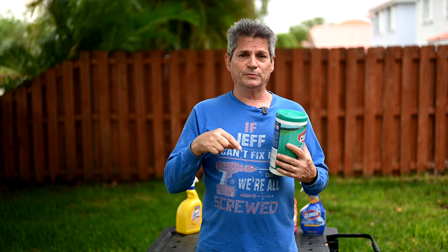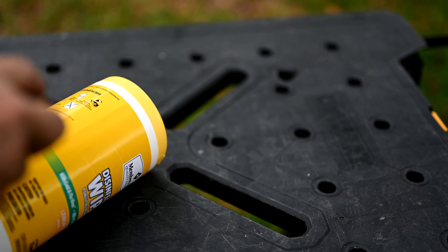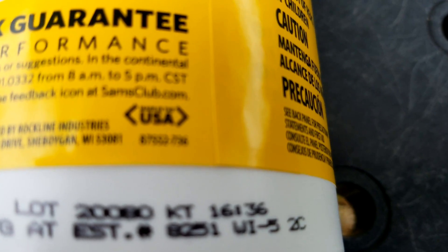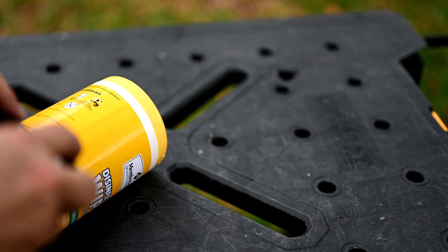You get that number and go to the EPA's website — we'll put the link in the description below — and it shows you how to look that number up, and if it's on the table there, you're good to go. Another thing you'll notice as you scrutinize the back labels of these is that all of them are made in the USA, at least most of the ones we've bought from Clorox and from Sam's Club.